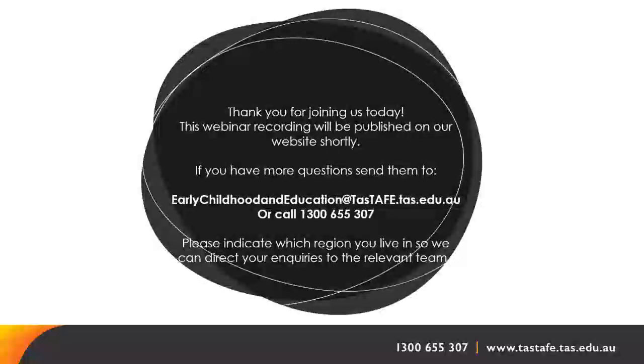The numeracy and literacy BKSB tests are done via a link we will send you, and there is no extra cost — they are part of your enrolment at TASTAFE.